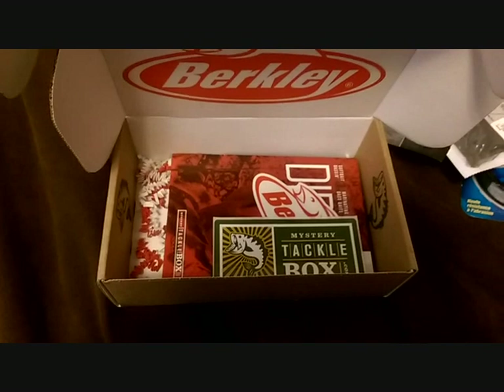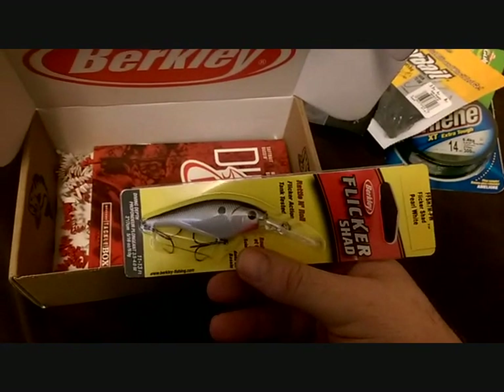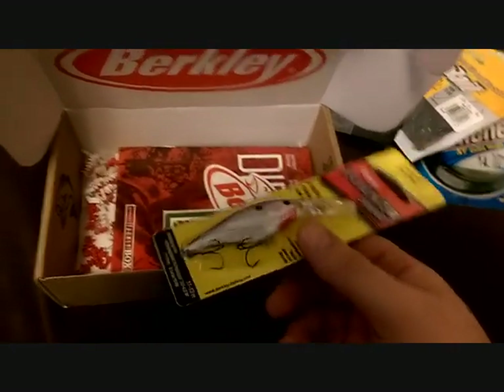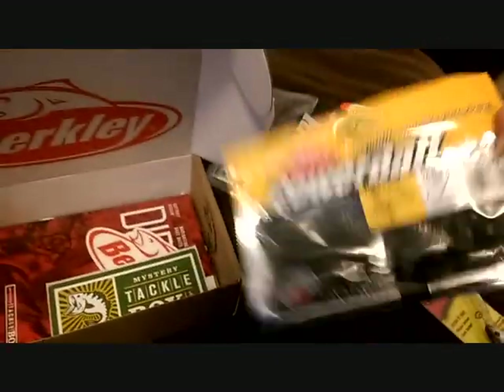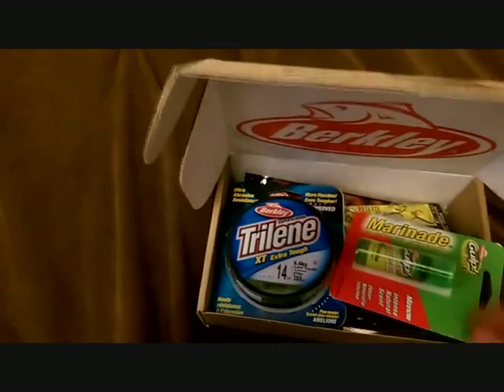I'll be honest with you, I'm not very impressed — actually not even one bit. I mean there's actually probably one decent bait in here and that is the Flicker Shad, and that's a $5 bait. I mean this is probably a $20 box, and yeah, I'm not very impressed, not one little bit.